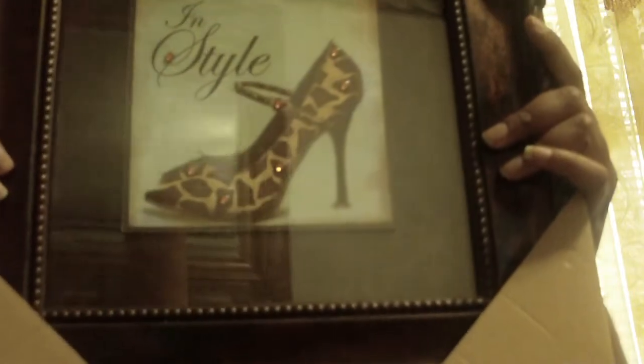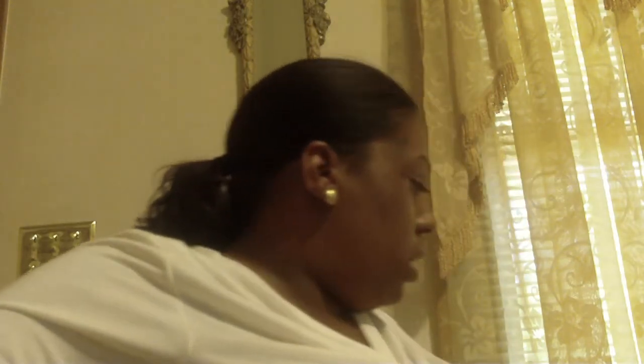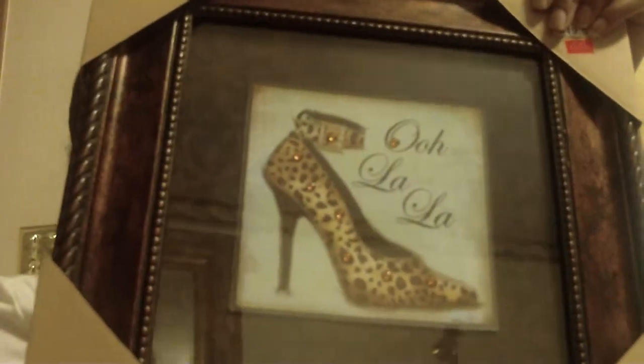I went to a store called Kirklands. In my living room I'm going to hang these two pictures. The theme will be brown and tan colors. The first picture says 'In Style' — it's a shoe and it was originally $19.99, I got it for $12.99. The second picture is another shoe, it says 'Ooh La La,' and this was also originally $19.99, I got it for $12.99.